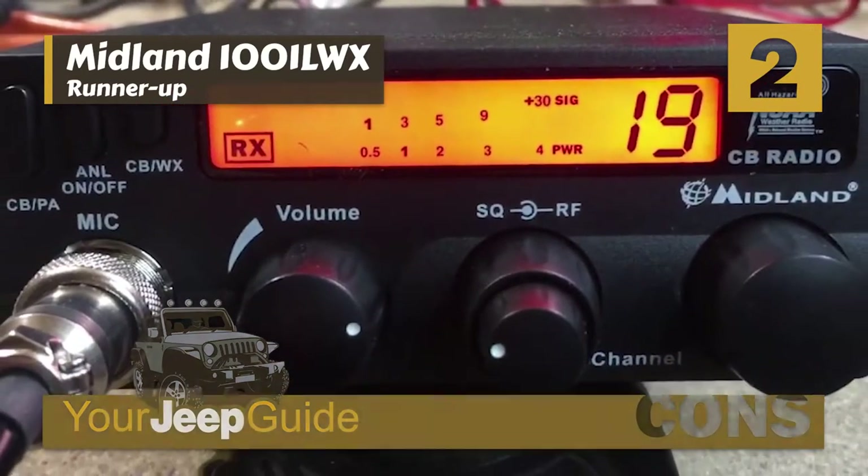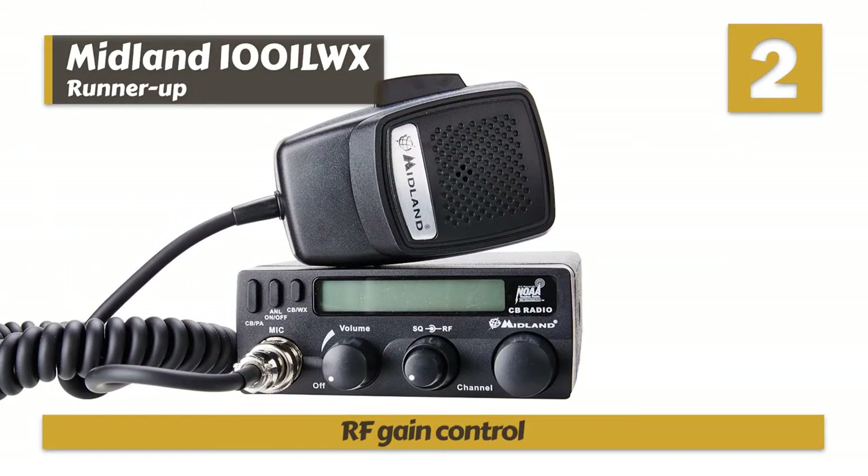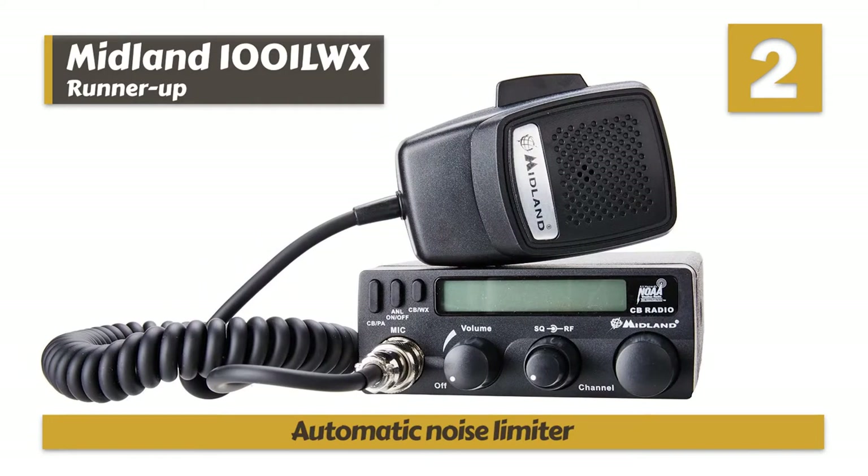Bottom line: a weather scan is included with the device, the sensitivity can be adjusted with RF gain control, and it improves weaker signals with an automatic noise limiter.